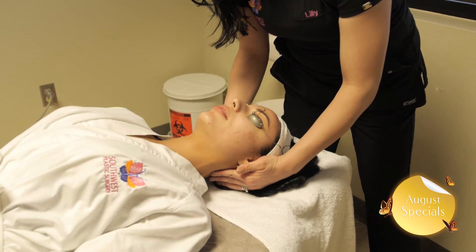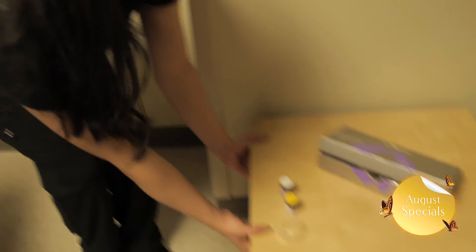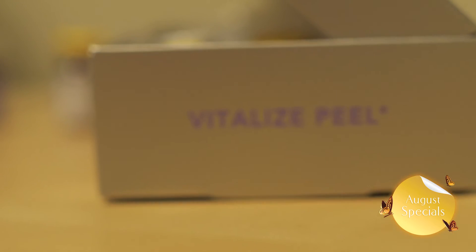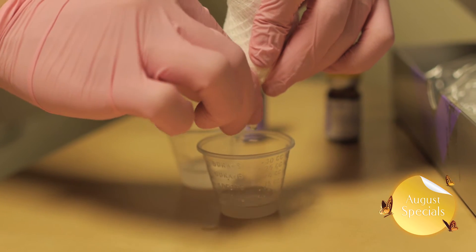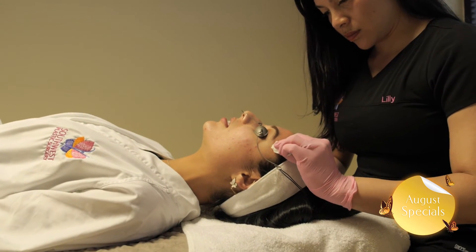Revive your skin with a vitalized peel, which is one of the most popular chemical peels performed today. Gentle on the skin, the vitalized peel is different from most traditional deep peels and requires little recovery time. The peel dramatically improves skin texture and tone.